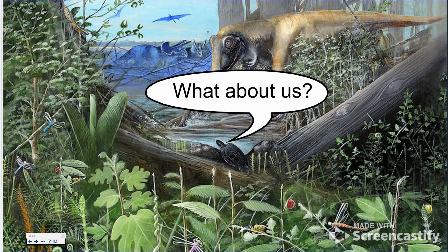Next up we're going to talk about all those other things like turtles, insects, plants, and all that — we find a lot of those kinds of fossils too, so we need to know about them. I'm going to stop right here for this video.